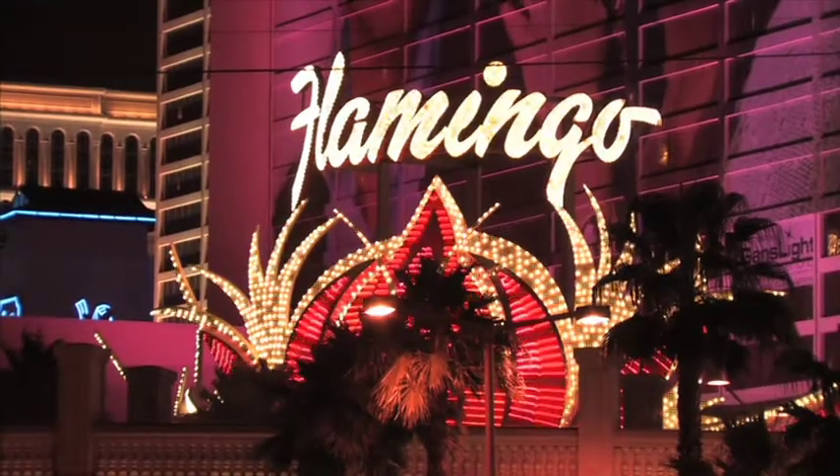Welcome back to another episode of Sacramento Wedding TV. Since hundreds of ceremonies are performed here every day, we wanted to show you just a couple of options when moving your wedding out here to Las Vegas. Our first stop is the Flamingo Hotel and Casino. Las Vegas is such a popular wedding destination for Sacramento brides because of its proximity to California and its unique wedding venues.